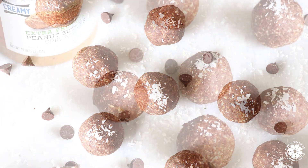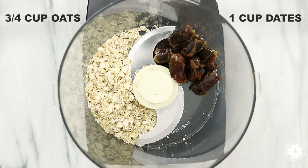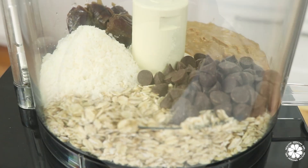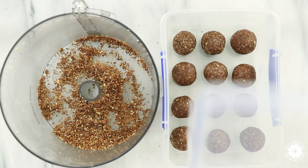First, we're making peanut butter energy bites. These are a great make-ahead option. To make these bites, add oats, dates, Naturally More extra protein peanut butter, shredded coconut, and chocolate chips into a food processor and pulse together. Roll into balls and store in the fridge.